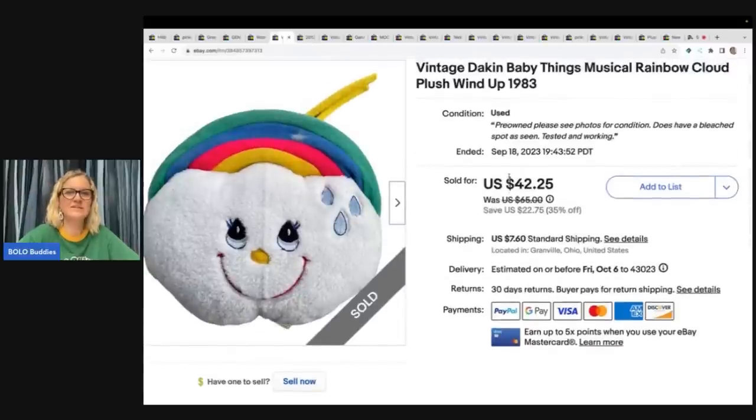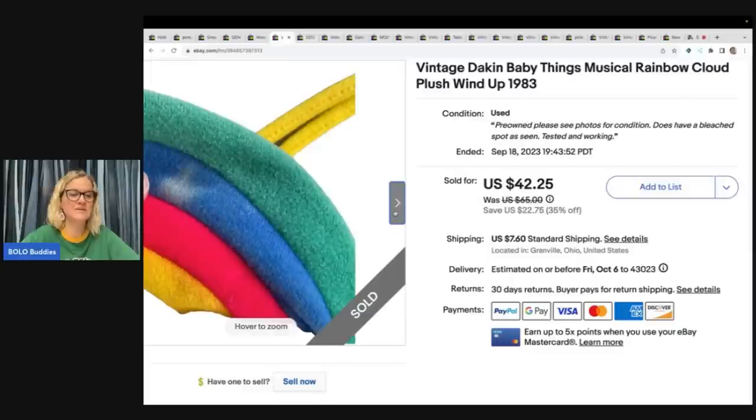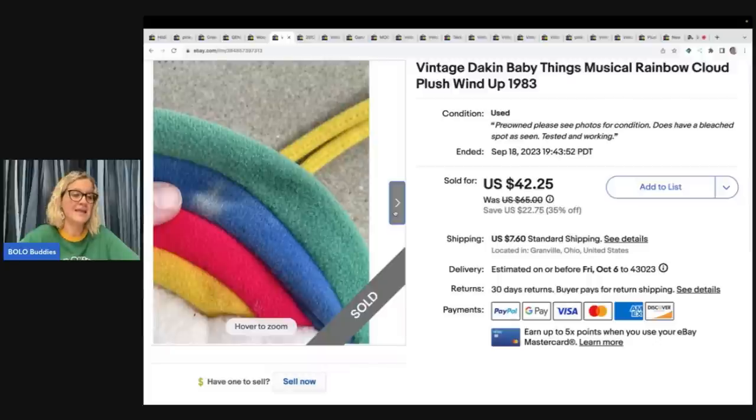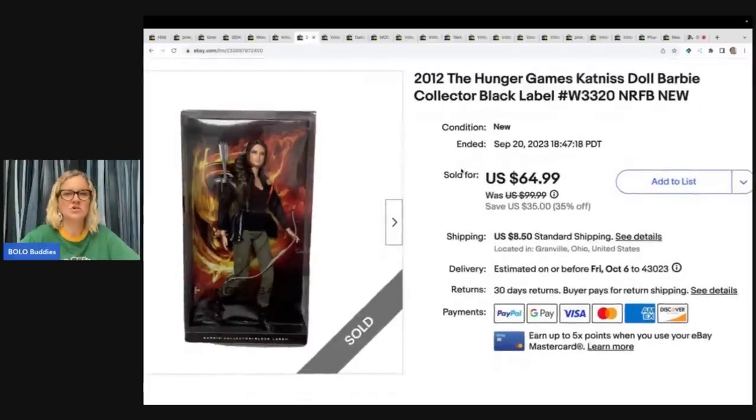This little guy is adorable — it's a vintage Dakin Baby Things musical rainbow cloud plush wind-up toy from 1983. It does have a little discoloration, but it still sold for $42.25 plus shipping. I picked this up at the Goodwill bins. The next item is this Hunger Games Katniss doll. This took a long time to sell. I got it at a garage sale for $2 and sold it for my sale price of $64.99 plus shipping — definitely worth the wait. I just stood strong on that price and waited for the right buyer.